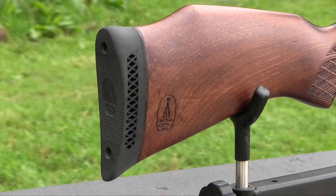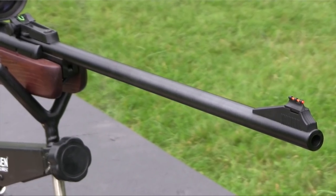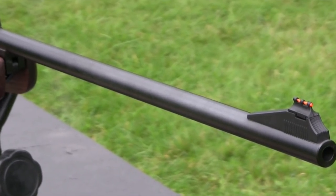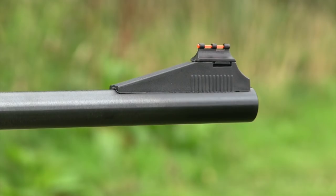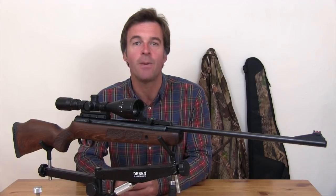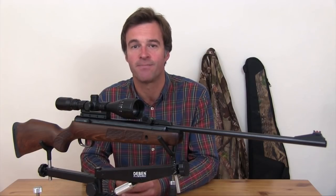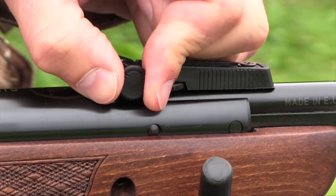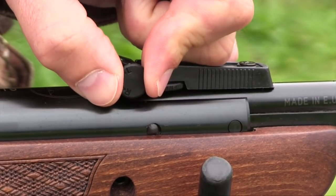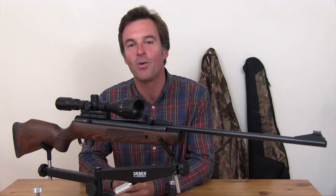The cushioned recoil pad on the butt end makes the Supersport nice to shoulder, but it doesn't have to do a lot of work because the recoil really is quite modest. The Supersport SE is fitted with BSA's famous cold hammer forged barrel, which is renowned for its accuracy performance. It's adorned with the front element of the open sights, but that's easily removed should you want to fit a scope and replace it with a silencer. The post and notch open sights are of the fibre optic variety and they really do glow in most light conditions, making for fast target acquisition and being easily adjusted for windage and elevation via the rear element, which can also be removed.